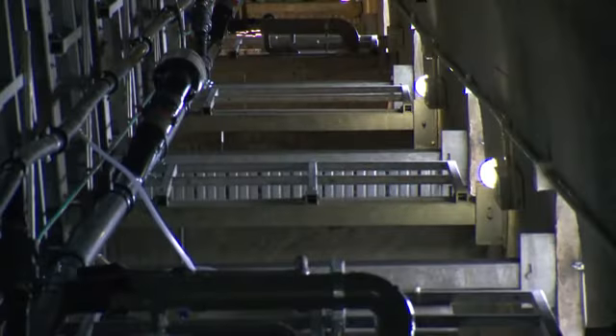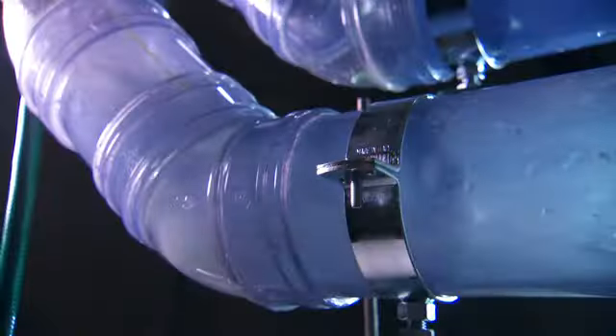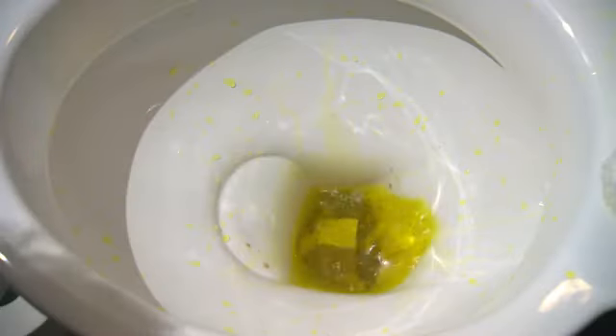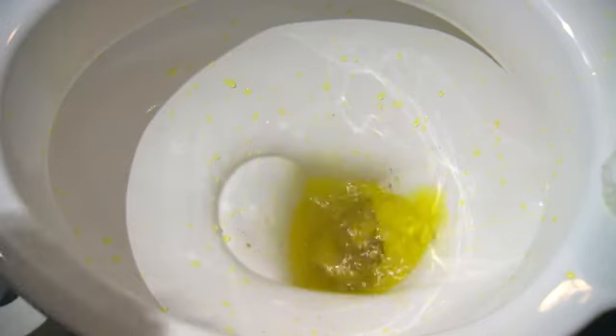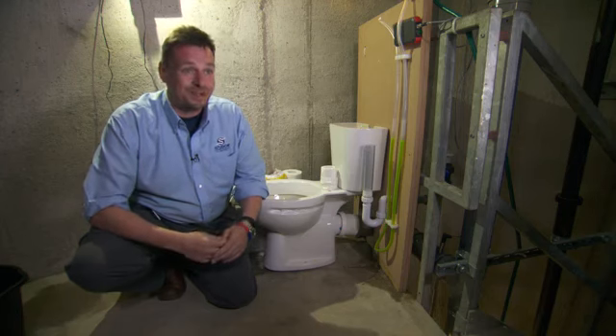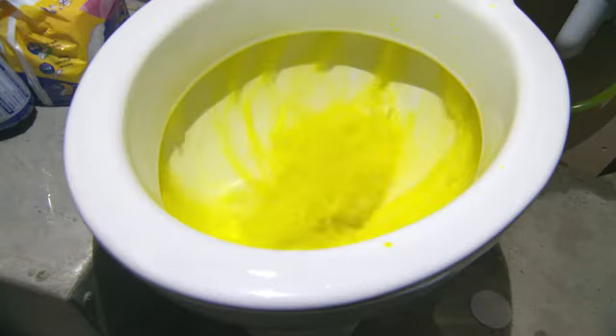They've rigged 10 toilets up the stairwell for the biggest drainage test ever done. They're going to put in sanitary towels, tampons, toilet paper, wet wipes, and solids as well. They've got sausages to represent human waste, dog food, cat litter, and ear buds — you name it, they're going to flush it in there.